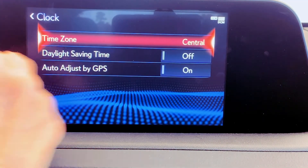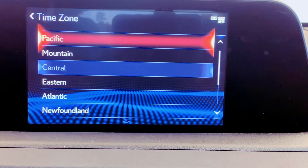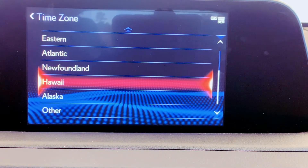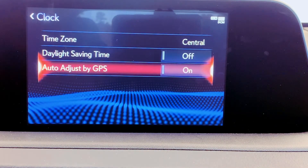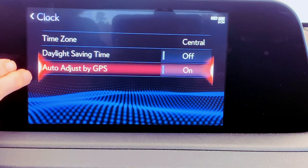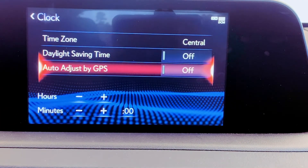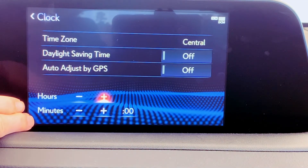Notice we have time zone, but there's not an auto-adjust feature for this selection — you would just click on the time zone setting and then choose whichever time zone is appropriate. We are in the central time zone. Daylight saving time needs to be turned off or on if your state participates. There is an auto-adjust by GPS feature, and when you turn this off, it gives you the option once again to manually set your clock.